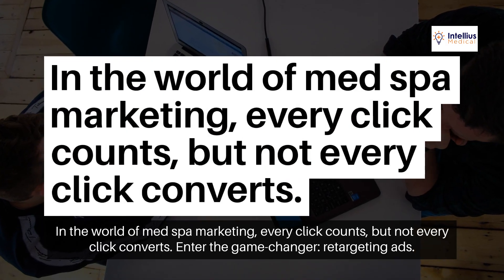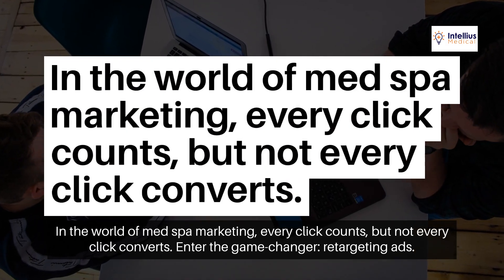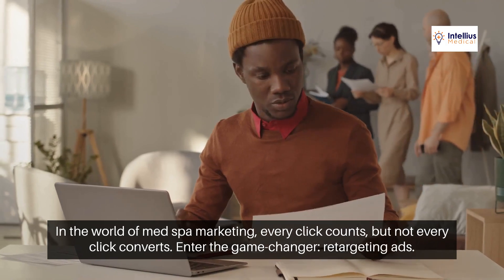In the world of MedSpa marketing, every click counts, but not every click converts. Enter the game changer: retargeting ads.